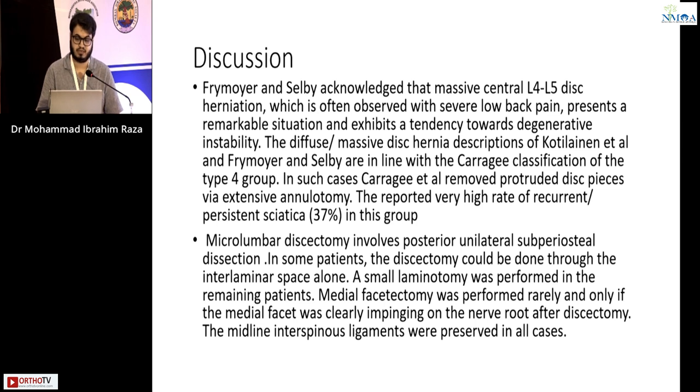In the discussion, Frymoyer and Selby acknowledge that massive central L4-L5 disc herniation, which is often observed with severe low back pain, presents a remarkable situation and exhibits a tendency towards degenerative instability. The descriptions of diffuse or massive disc herniation by Cotylane et al. and Frymoyer and Selby are in line with the Carrie classification of type 4 group.